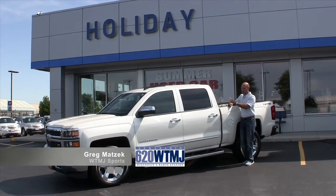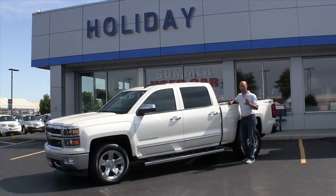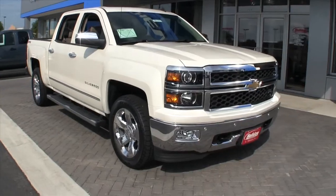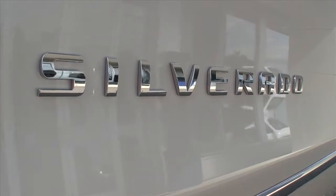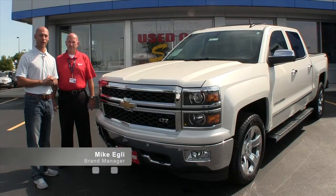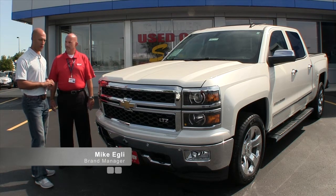I'm at the GM store and specifically we're looking at the 2014 Chevy Silverado — all new redesign, this thing takes trucking to a whole new level. I'm here with Mike Egli, Chevy brand manager at Holiday. Mike, I'd ask the simple question: what's new on the 2014 Silverado?